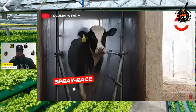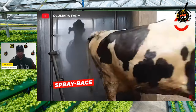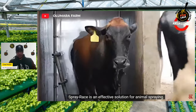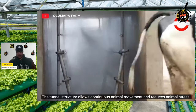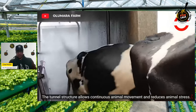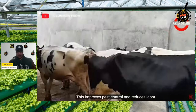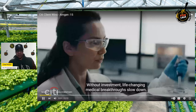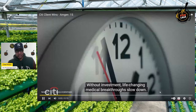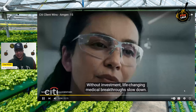The spray race is an effective solution for animal spraying. The tunnel structure allows continuous animal movement and reduces animal stress. This improves pest control and reduces labor costs.